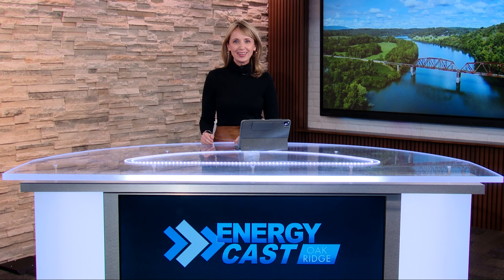Hi everyone, I'm Allison Smith, and Happy New Year. We are so happy to have you here with us from the EnergyCast Studios in Oak Ridge, Tennessee.